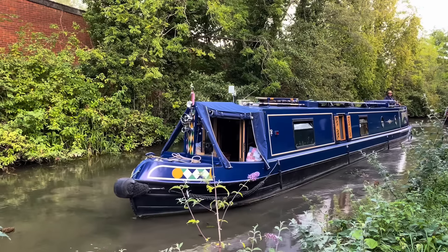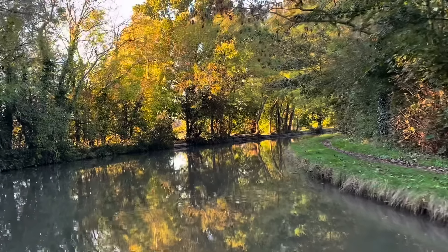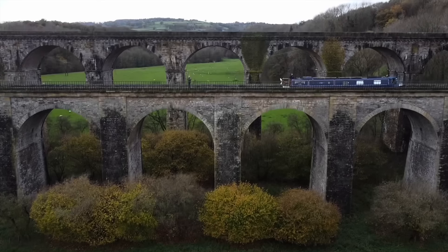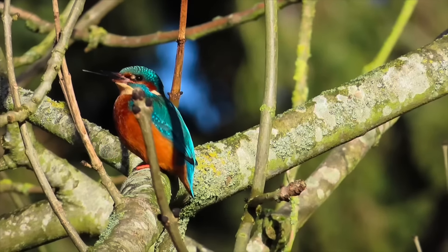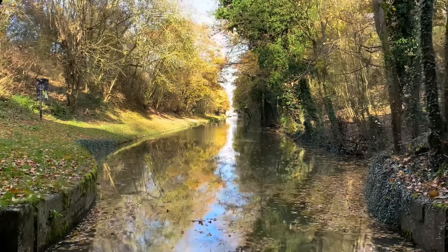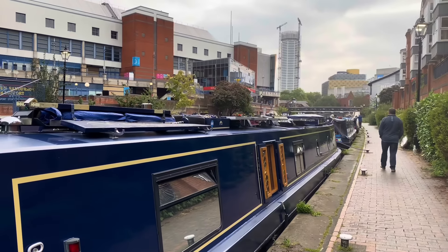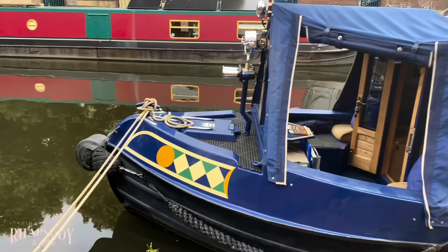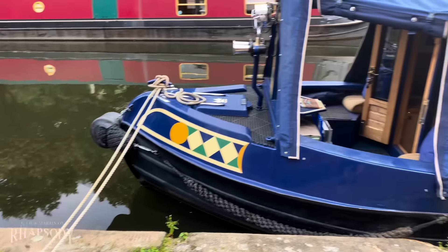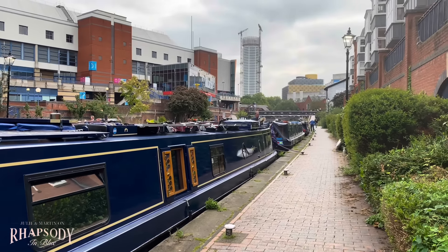This is Julie and this is Martin and we live full-time on our 58-foot narrowboat home, Rhapsody in Blue. We're taking you along as we continuously cruise the canals and rivers of the UK with some beautiful scenery, occasional wildlife, landmarks, aqueducts and tunnels. We're going to be leaving Birmingham in a minute — we'll just untie the lines, get the ropes in, and we'll be off.